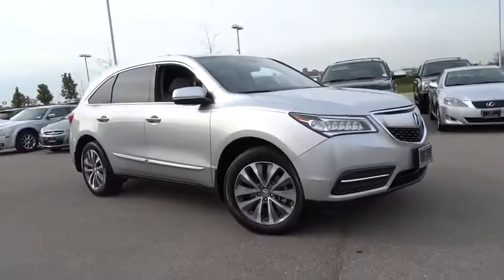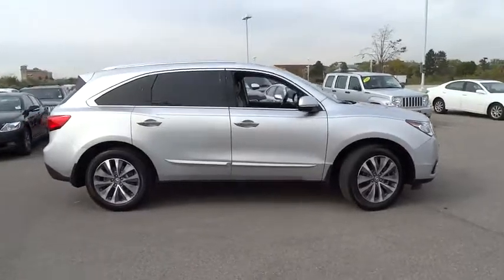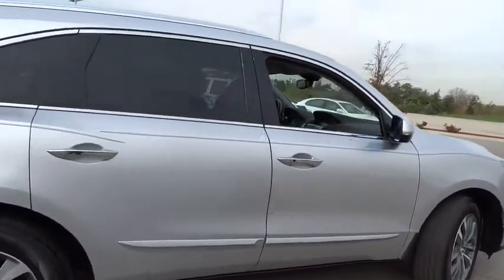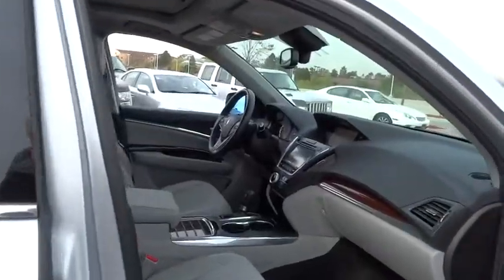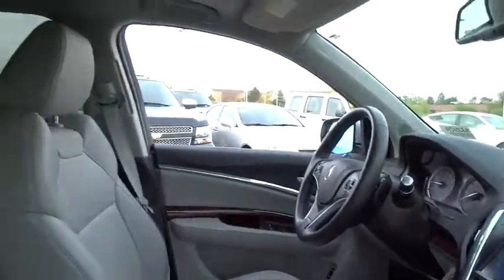The 2014 Acura MDX. The Acura MDX is a wonderful choice if you're looking for a mid-sized luxury crossover SUV, thanks to its high safety scores, a strong engine, all-around utility, and capable handling. This vehicle has less than 45,000 miles.